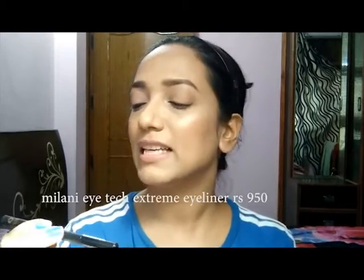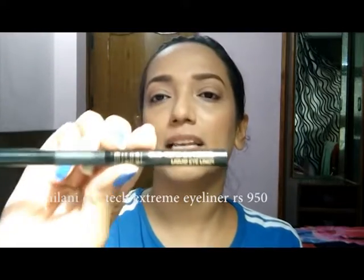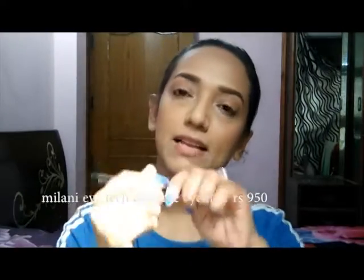I've done my face and now I'll be doing my liner. For that I'll be using my Milani Eye Tech Extreme Liquid Eyeliner. It is a felt-tip liner. Let me swatch it for you — oh, it is a very thin line but it is nicely pigmented. The tip is very pointy so you can create a very fine line using this eyeliner.